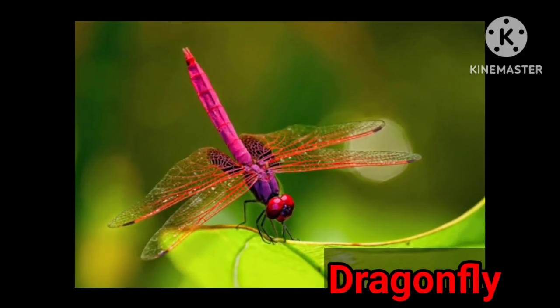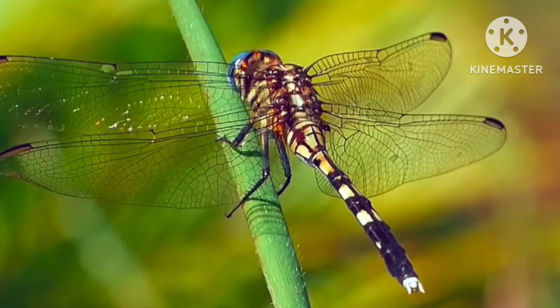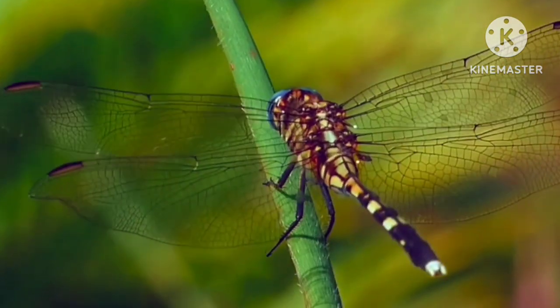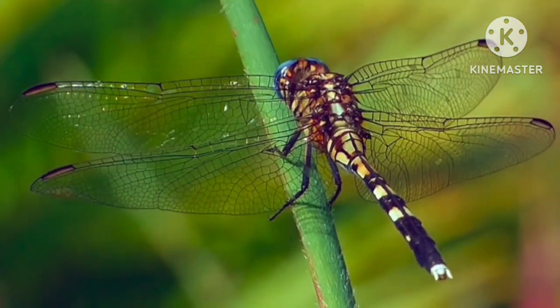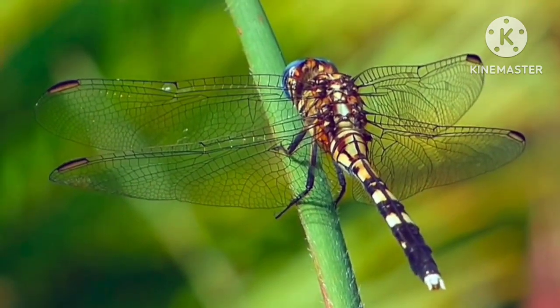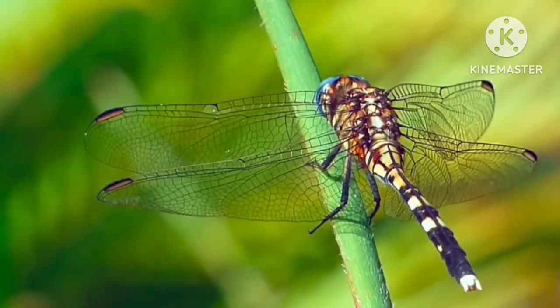Dragonfly. This insect has an elongated body and large transparent wings. Compared to other insects, dragonflies have keen vision that helps them to detect the movements of other insects.